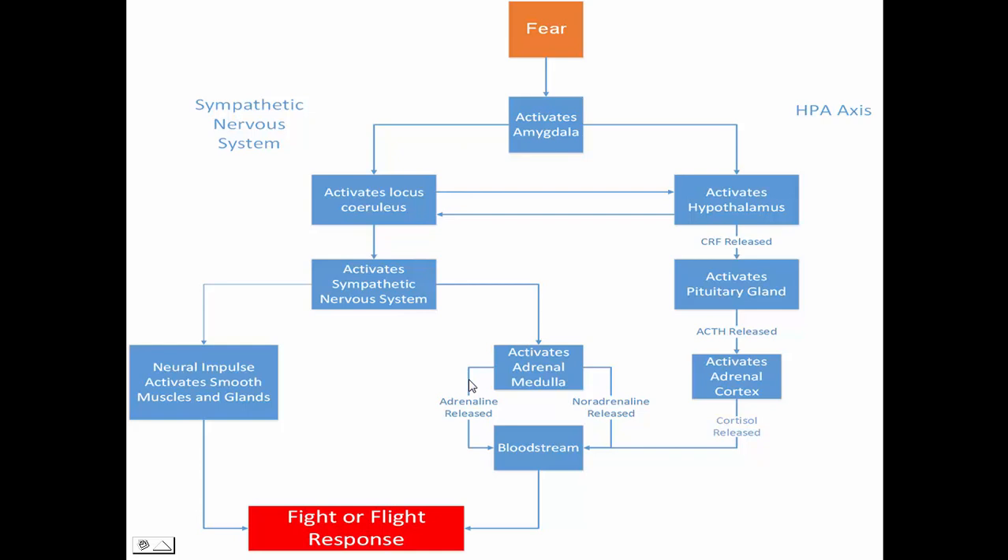The adrenal gland contains the adrenal medulla, which is the inside of the adrenal gland, and the adrenal cortex, which is the outer part of the adrenal gland. So the sympathetic nervous system activates the inner part of the adrenal gland, the adrenal medulla, and this in turn releases adrenaline and noradrenaline into the bloodstream.